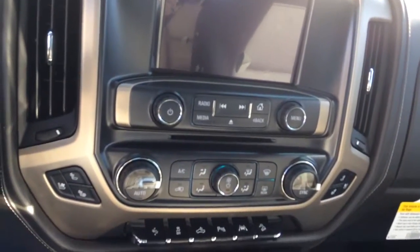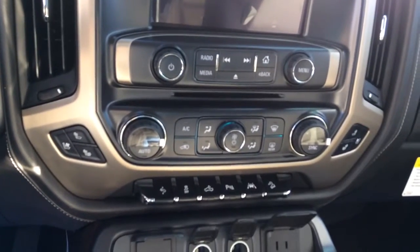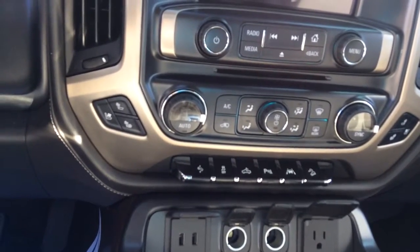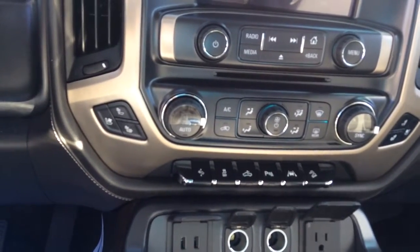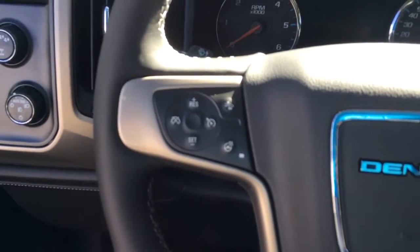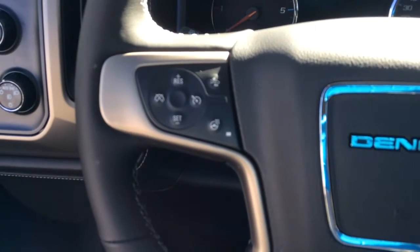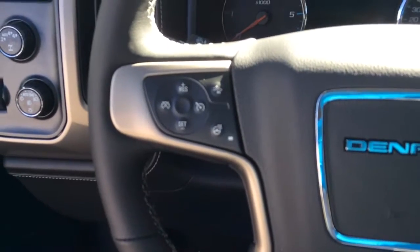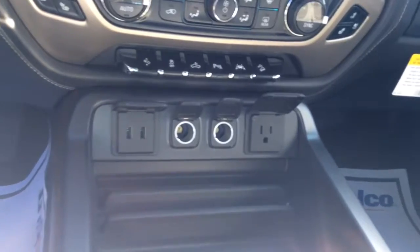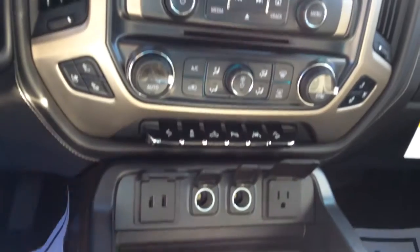Inside you have the 8-inch infotainment center. You've got heated and air-conditioned seats, dual climate control, and adjustable pedals. Park assist, lane keep assist, hands-free, and cruise options. It does come with front crash alert and a heated steering wheel. There's plenty of connectivity with USB, standard house plugs, and auxiliary jacks.